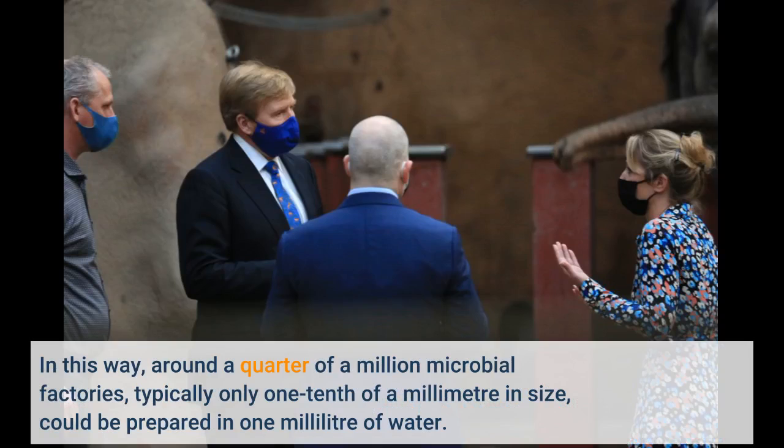In this way, around a quarter of a million microbial factories, typically only one-tenth of a millimeter in size, could be prepared in one milliliter of water.